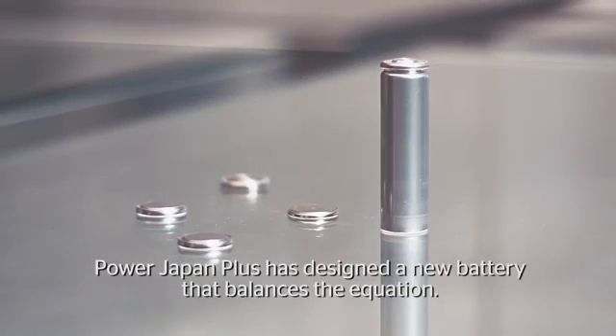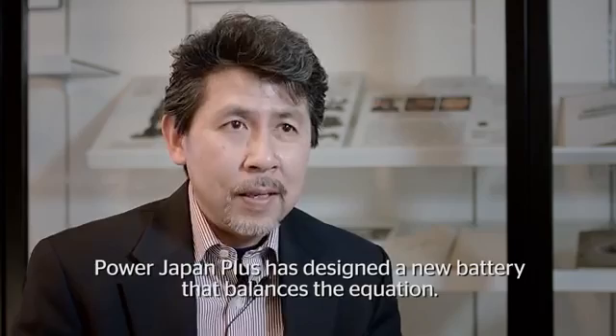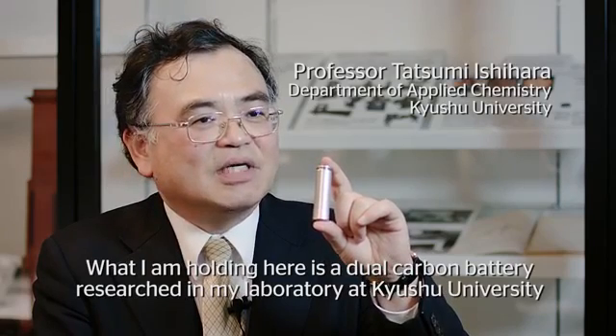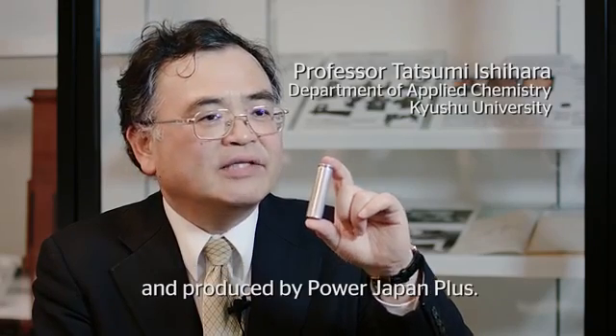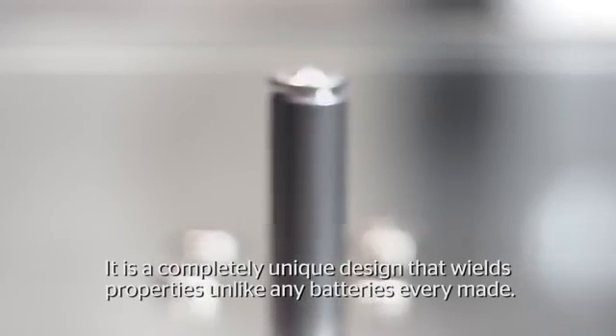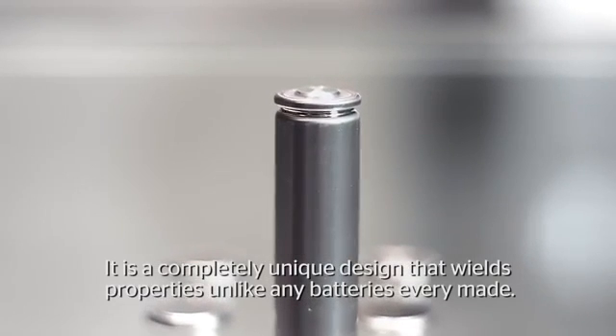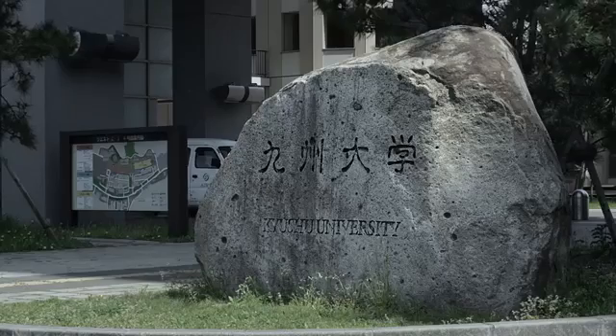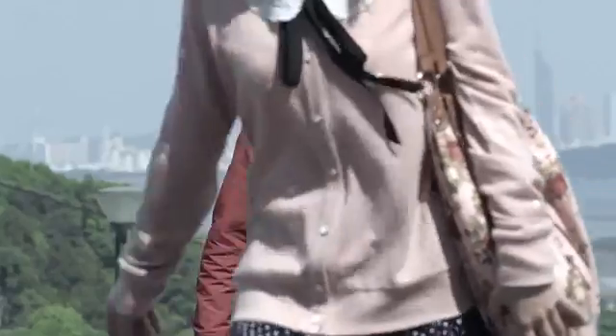Power Japan Plus has designed a new battery that balances the equation. What I am holding here is a dual carbon battery researched in my laboratory at Kyushu University and produced by Power Japan Plus — a completely unique design that wields properties unlike any batteries ever made. Professor Ishihara designed the dual carbon battery at Kyushu University, one of the top material science research universities in the world.